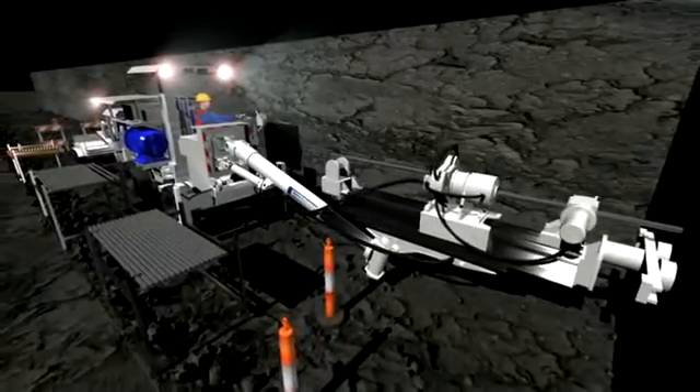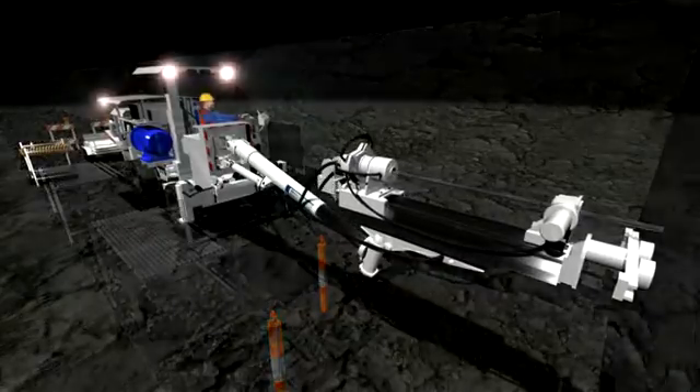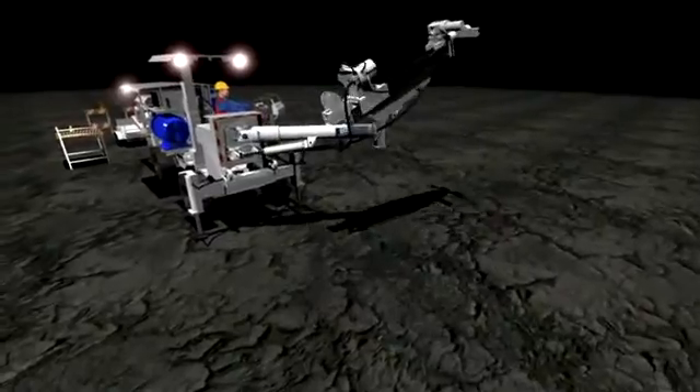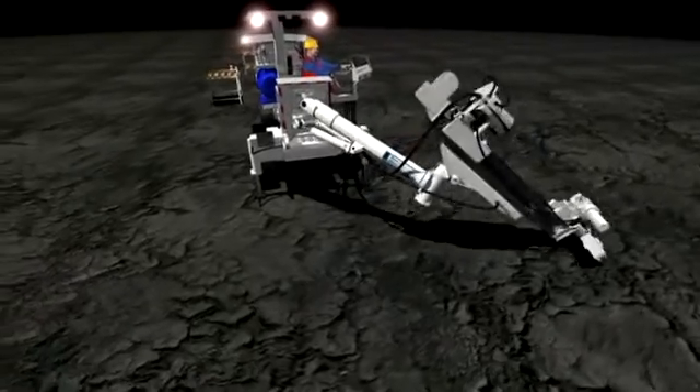With all components except the rod rack mounted on the carrier, the rig features unparalleled mobility. Average site-to-site moving times are around two and a half hours compared with up to 12 hours for a skid mounted rig. This means longer drilling time, which means greater productivity.